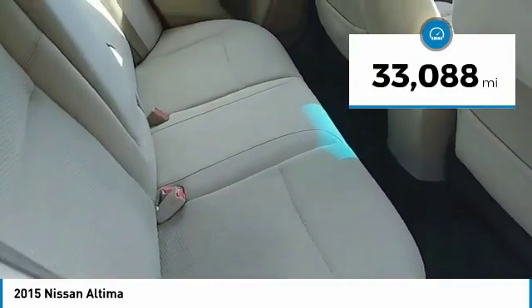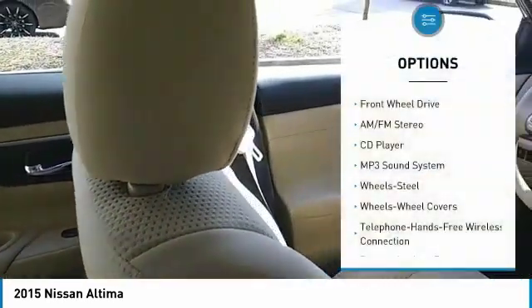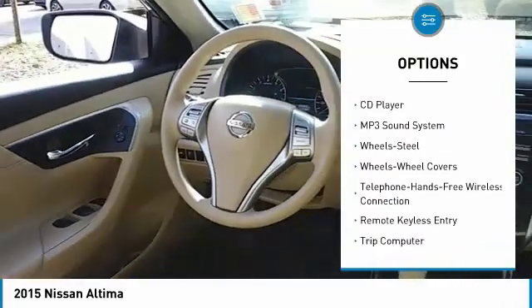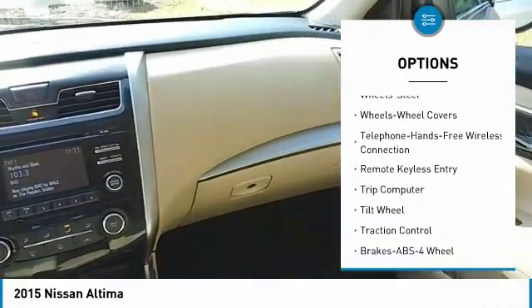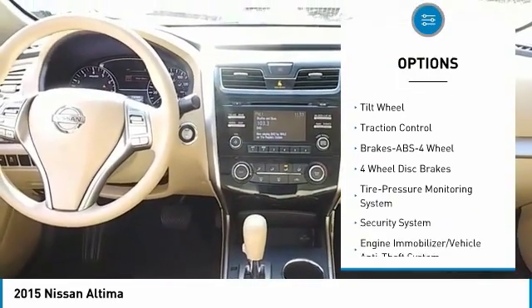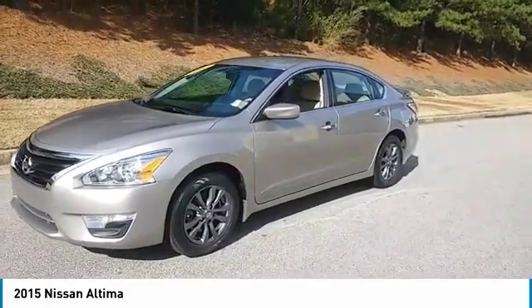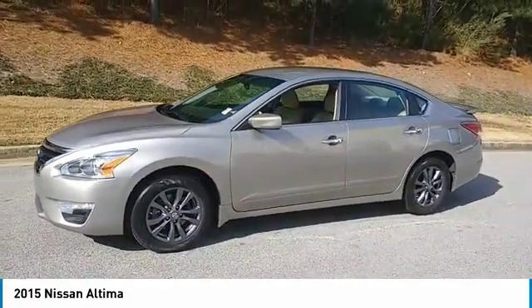This vehicle has less than 35,000 miles. Here are some of this vehicle's great options: traction control, anti-lock braking system, air conditioning, Bluetooth wireless data link for hands-free phone, power steering, cruise control, AM-FM stereo radio, rear defrost, FWD, trip computer.